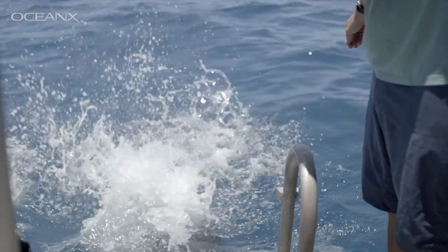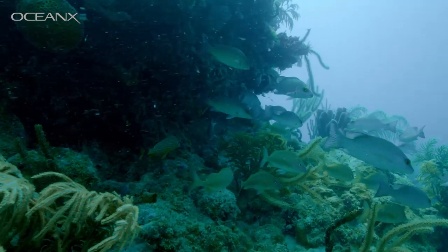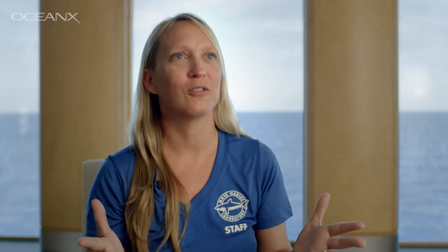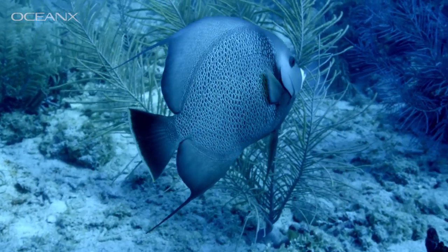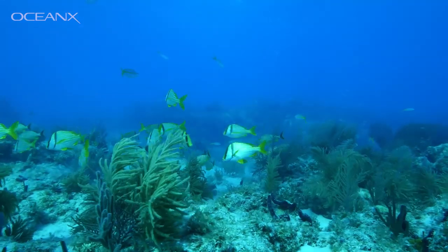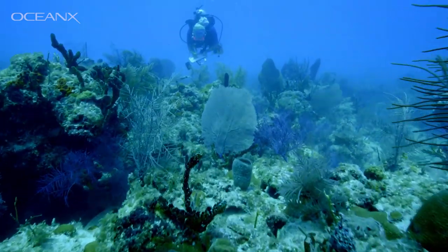When you dive down onto a reef and it's covered in coral, and there are so many fish in front of you that you feel like you got dropped into an aquarium — that is the most ridiculously inspirational moment you can ask for as a marine scientist. I'll literally be underwater doing flips, spreading out, and enjoying the reef, because those moments are few and far between these days as the environment changes. It's a life-changing experience when you see something like that.